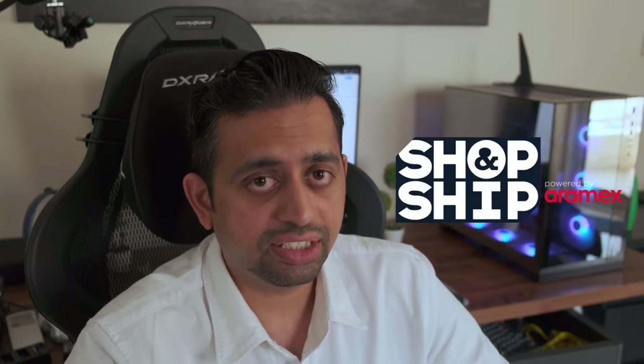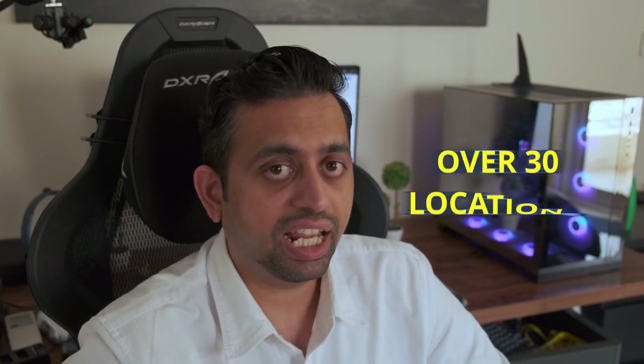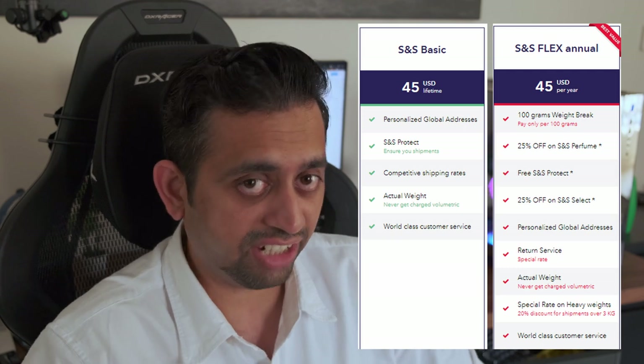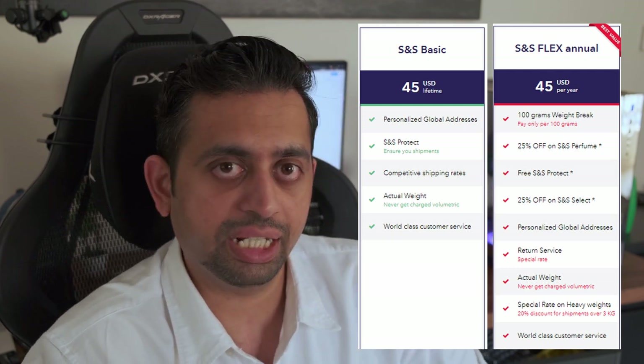Finally, on to RMX's Shop and Ship. This service started all the way back in 2013 and was founded in Dubai. Shop and Ship might be the fastest growing courier forwarding service in the world, and they have warehouses at 30 locations all over the world, so you can get packages sent from anywhere. The shipping cost is based on the plan you choose. There are two plans: SNS Basic, which has a one-time sign-up fee of 45 USD, and SNS Flex, which has a recurring charge of 45 USD every year. In the SNS Basic plan, shipping costs are calculated per 500 grams, while in the SNS Flex plan they are calculated per 100 grams.